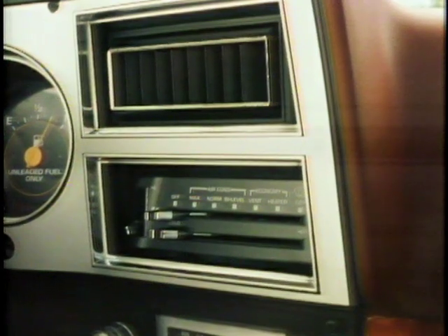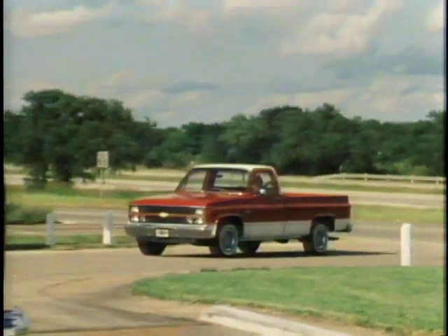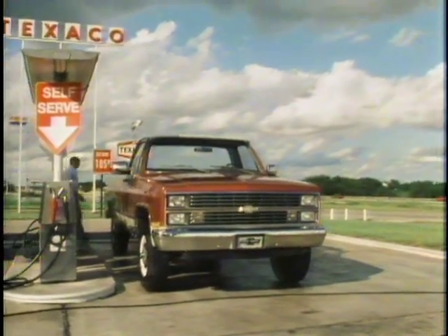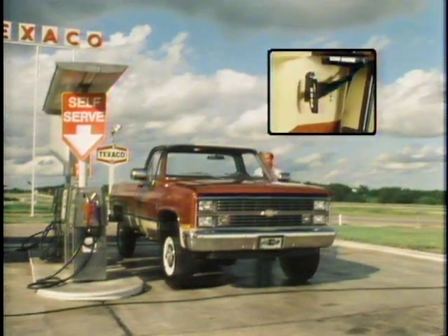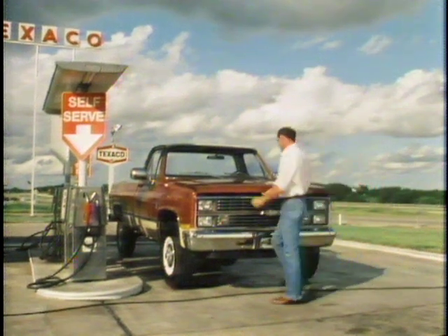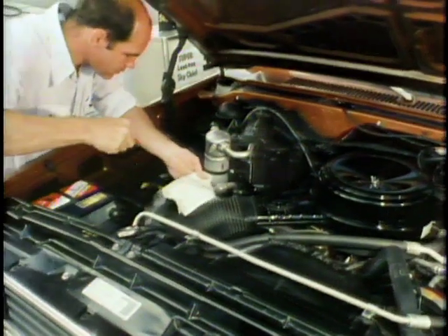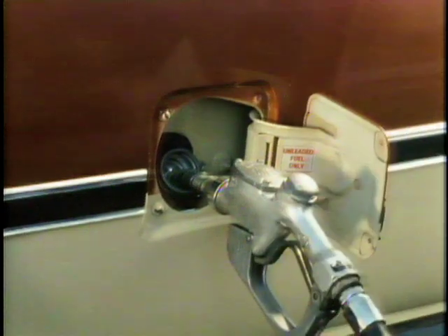Up front there's plenty of interior room for driver and passengers. The heater and defroster outlets are positioned for good ventilation, air conditioning can be ordered for comfort on hot days, and a sliding rear window is available. Chevy pickups offer value and versatility for work or personal use. An inside hood release is standard, and under the hood, engine compartment space is well laid out with everything neatly routed, making service checks easy.